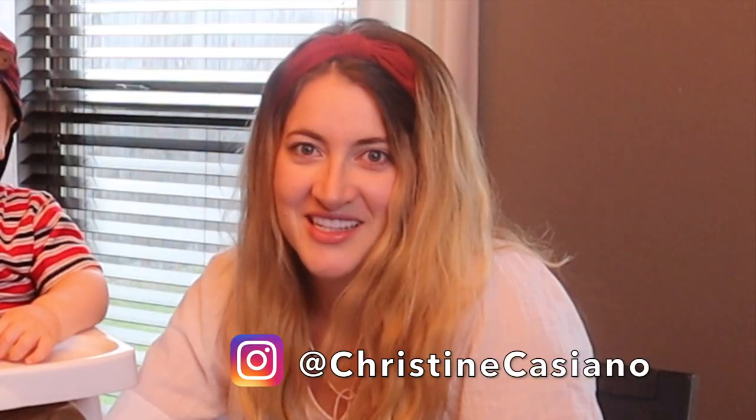Welcome back to Cassiano Travels, home of the family that lives by car and blame. I'm MJ, and I'm Christine.